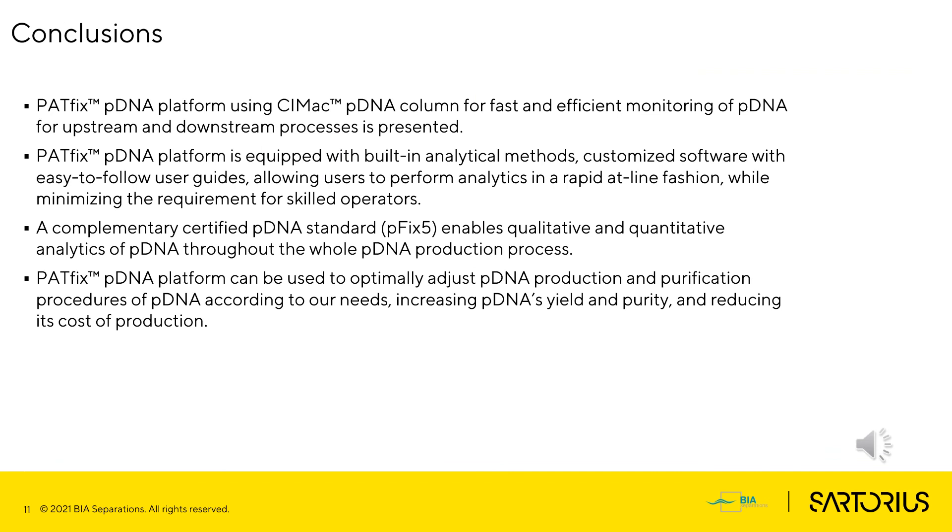In this presentation, the PathFix pDNA platform using CMAC pDNA columns for fast and efficient monitoring of pDNA for upstream and downstream processes was presented. The PathFix pDNA platform is equipped with built-in analytical methods and customized software with easy-to-follow user guides, allowing users to perform analytics in a rapid, at-line fashion while minimizing the requirement for skilled operators. The complementary certified pDNA standard pFix-5 enables qualitative and quantitative analytics of pDNA throughout the whole pDNA production process. The PathFix pDNA platform can be used to optimally adjust pDNA production and purification procedures, increasing pDNA yield and purity while reducing the cost of production.